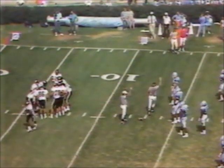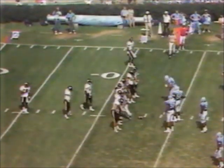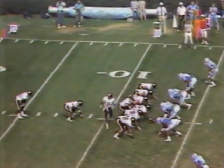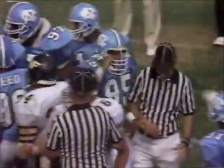Third down situation, 17 yards to go for Wake Forest in North Carolina territory. Bill Barnhill at the controls — he's 5 of 11 for 107 yards. Will he put it up? Toss sweep to Williams. Another form tackle, Eric Gash. Another loss on the play. Another North Carolina timeout.